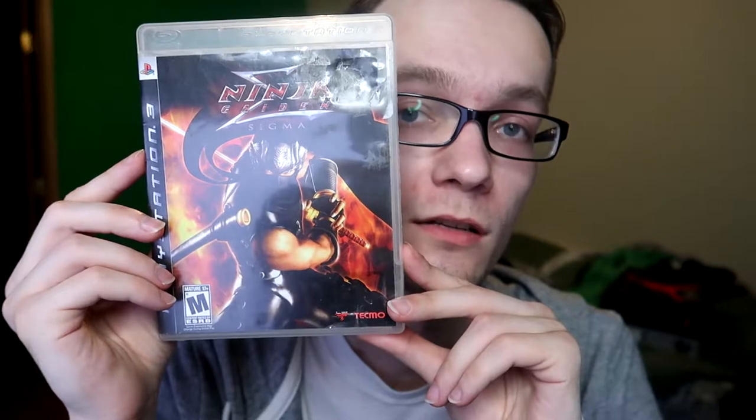Next I have Ninja Gaiden Sigma 1. I've only played the first level, but I have played the second one a lot — which I still have on 360. Dark Souls is known for being really difficult and frustrating, but a lot of people are forgetting about Ninja Gaiden. This is the Dark Souls before Dark Souls. This game will make you want to snap your own neck, bang your head against the wall, break the controller, break the TV — break whatever's in your path. This game will make you do it.